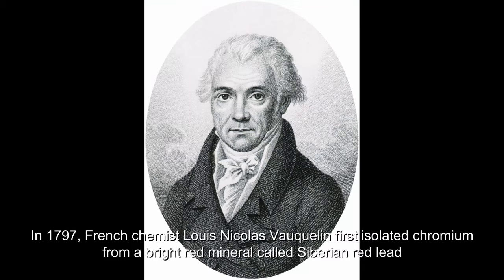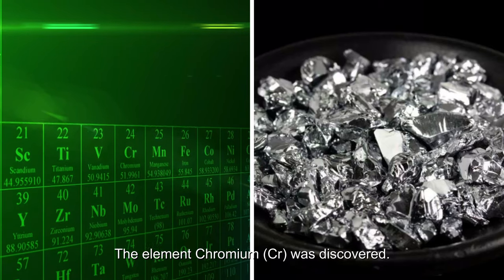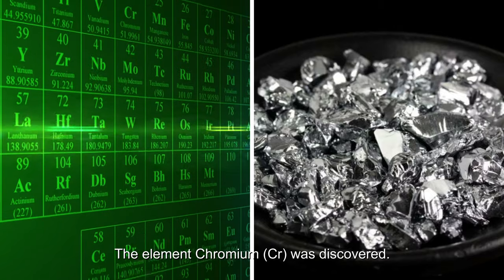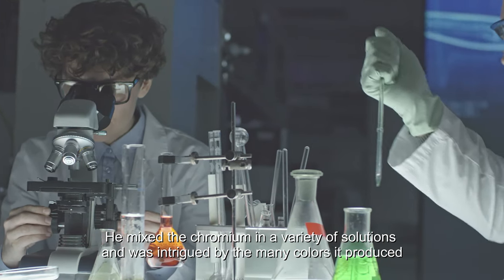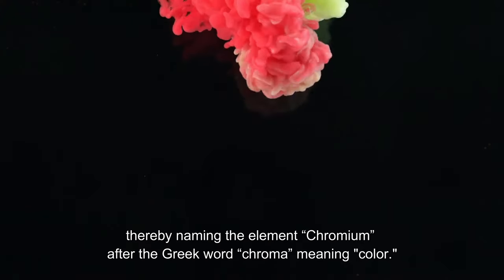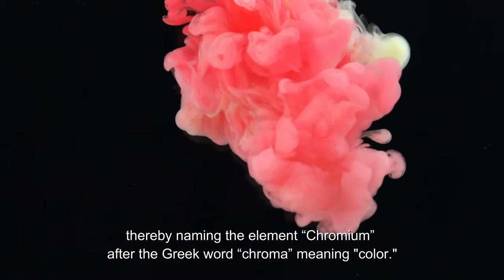In 1797, French chemist Louis Nicolas Vauquelin first isolated chromium from a bright red mineral called Siberian red lead, and the element chromium was discovered. He mixed chromium in a variety of solutions and was intrigued by the many colors it produced, thereby naming the element chromium after the Greek word chroma, meaning color.